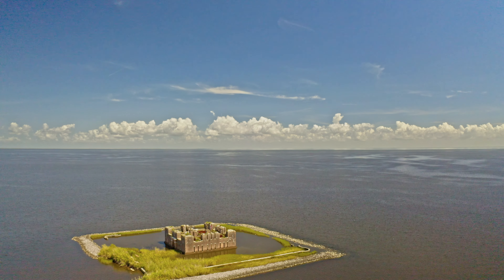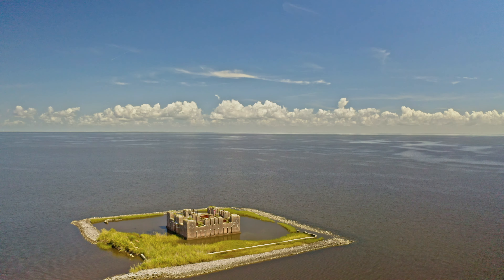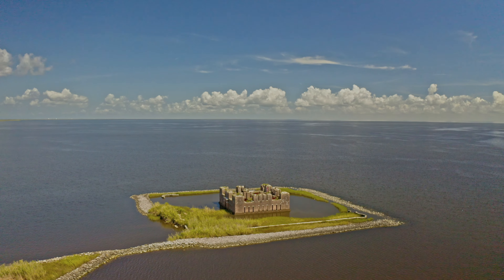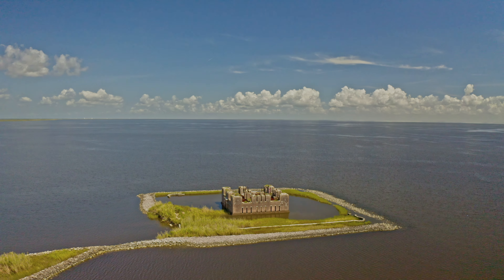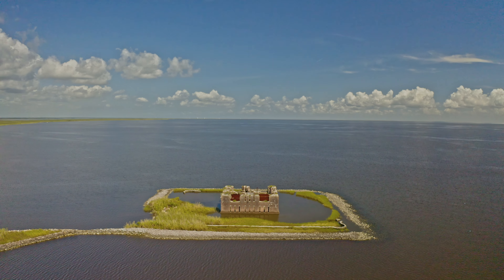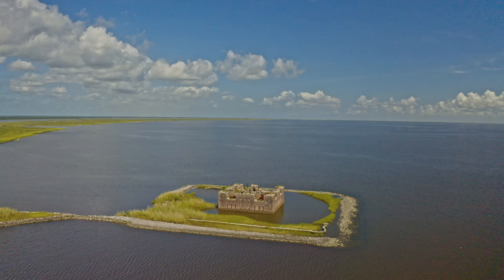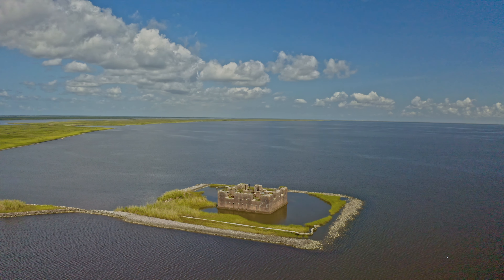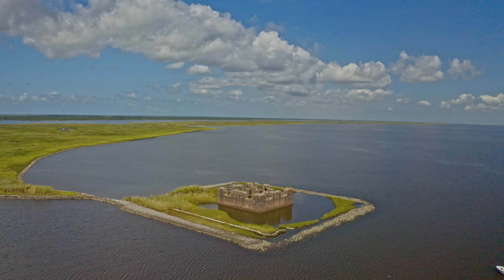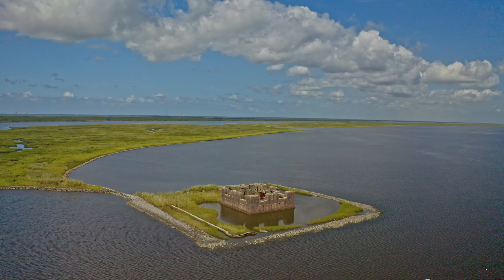Fort Proctor is a ruined 19th century fort in St. Bernard Parish, Louisiana. It's also known as Fort Beauregard or Beauregard's Castle, after P.G.T. Beauregard, who supervised its construction. The architect was J.G. Totten, and we'll talk about him later. The fort is on the shore of Lake Borgne, just north of the mouth of Bayou Iskloski. At the time it was built in the 1850s, there was also an adjacent railroad port called Proctorville. The fort was intended to be part of the fortifications protecting water routes towards New Orleans.